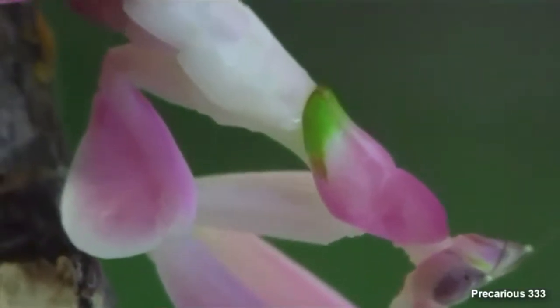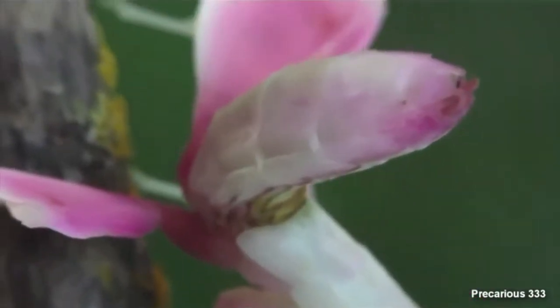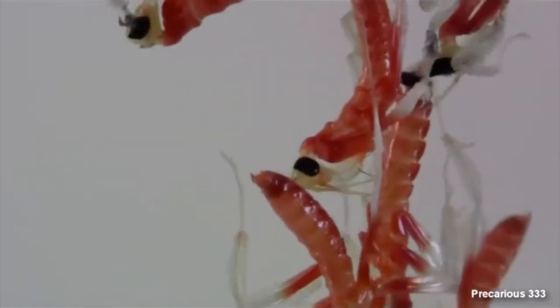These mantids are dimorphic, meaning the females and males differ in appearance. They undergo hemimetabolous development. After hatching from an egg, the females molt seven times. In their first instar, they appear as small ants with red legs. They grow and develop their orchid appearance with each molt.